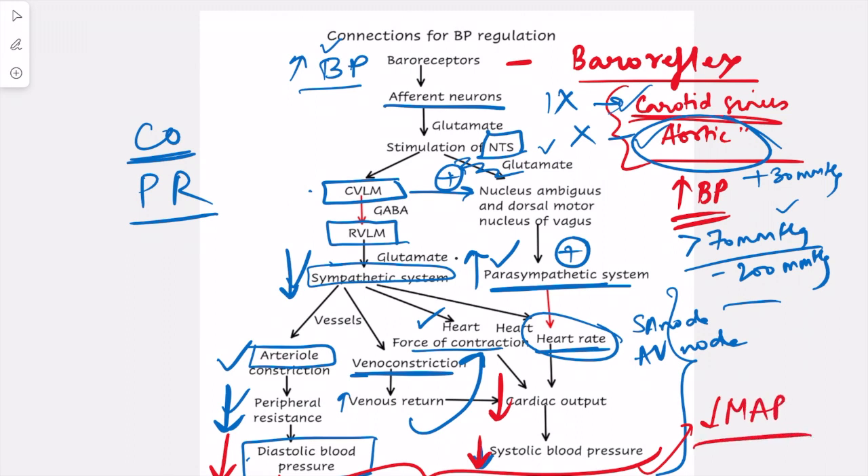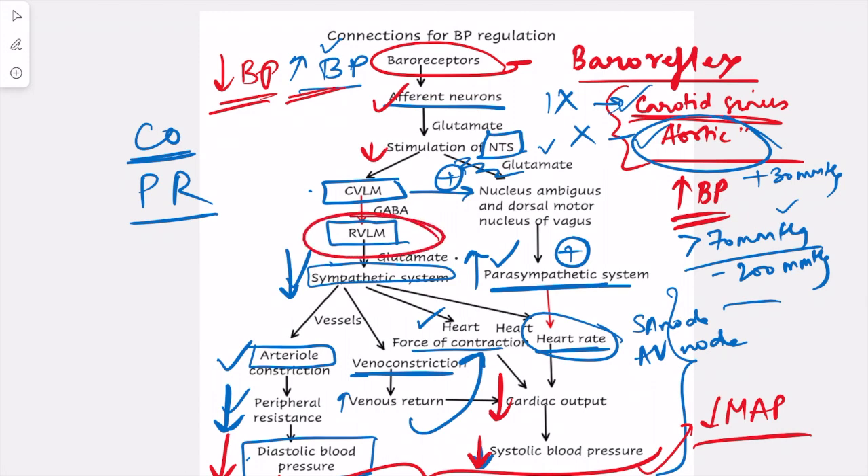If there is a decrease in blood pressure, the opposite events occur. The baroreceptors are less stimulated — known as unloading of the baroreceptors. Afferent activity is reduced, stimulation of the NTS is less, and hence inhibition of the RVLM is reduced. The sympathetic system becomes more active, the parasympathetic system becomes less active, and opposite effects on blood pressure are seen.